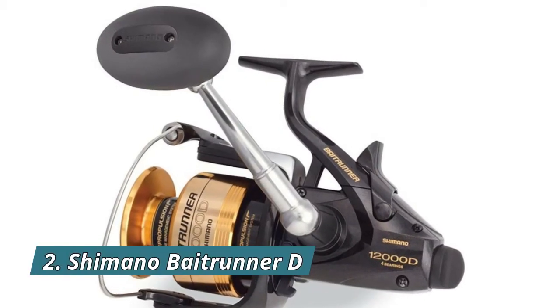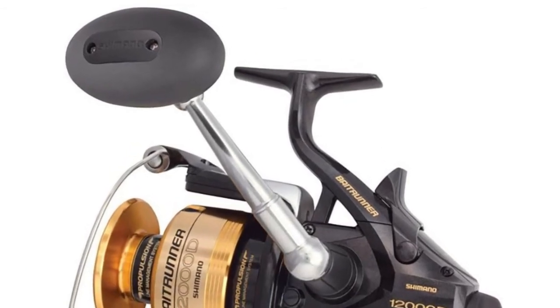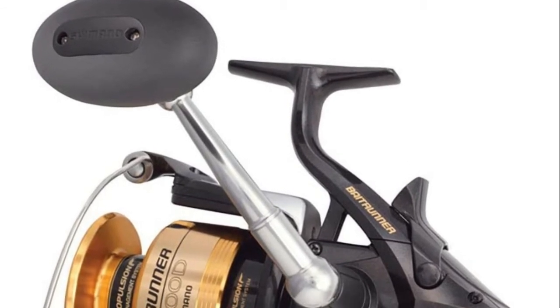Number 2: Shimano Baitrunner D. This classic live bait reel features a secondary drag system that allows free spooling with the bail closed, allowing your bait to move naturally.